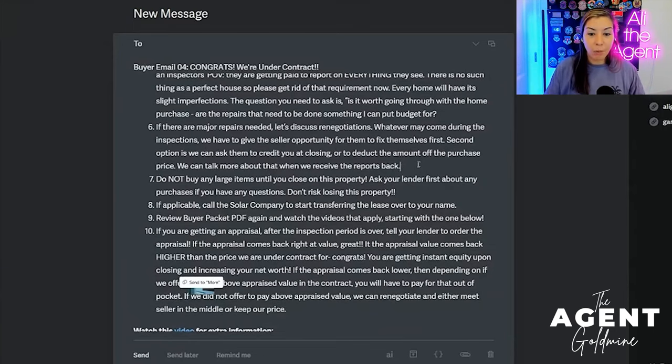Number seven: do not buy any large items. We're now under contract — do not risk losing this property. If you have any questions, reach out to the lender first about any purchases or any movement of money, giving or getting. Don't risk losing this property.